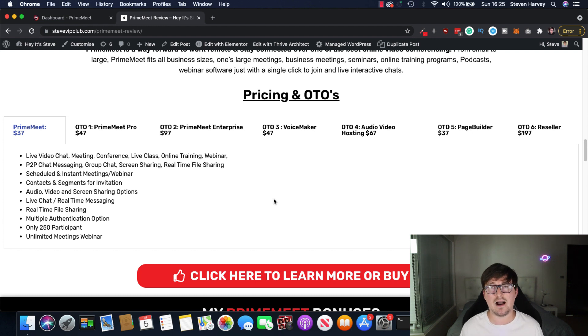What a bargain. I was used to paying almost $200 for GoToWebinar every single month, and obviously Zoom's got multiple price points as well. $37 one-time fee for video chat, meetings, conferences, webinars, online classes — pretty much everything I just showed you — contacts and segments, unlimited meetings and webinars, but you get up to 250 participants on the front end, which I think is very, really good. I wasn't getting 250 participants for almost $200 — I think I was getting less than that.